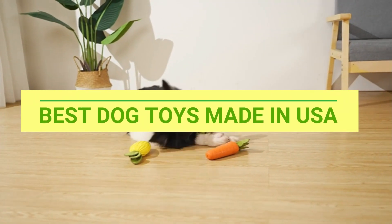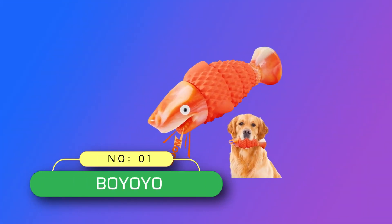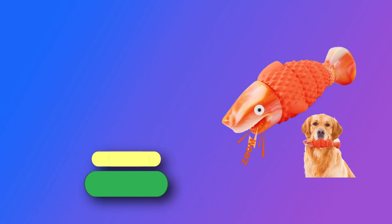Best Dog Toys Made in USA. Number 1: Biyayo Dog Toys Made in USA.